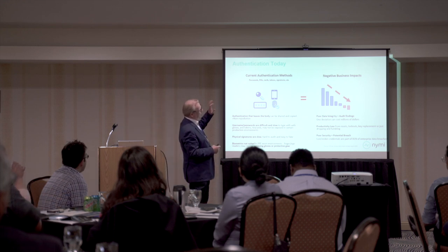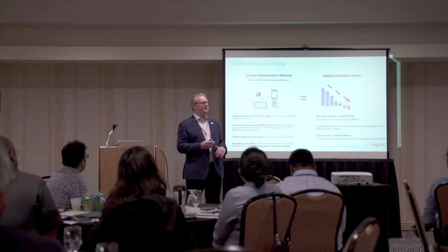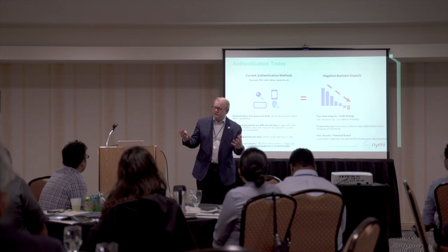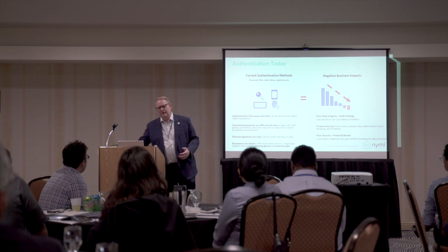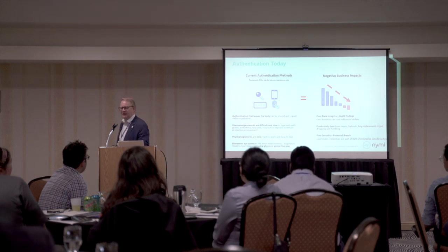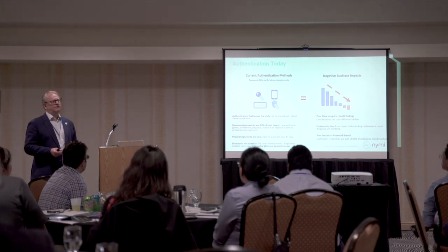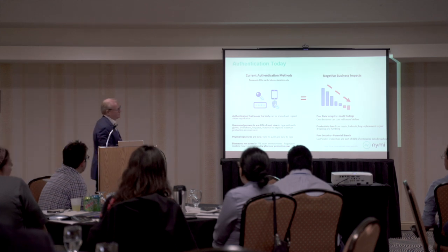If you look at multi-factor authentication devices — a stronger step up from just having a username and password — the challenge with the majority of those multi-factor devices is that they're not attached to you. So if you walk away, somebody else potentially can use it. Is it actually you who performed that transaction? In addition, most of the manufacturing environments I come across — you can't take other things in there because of the risk of contamination, so there's a real challenge with those.